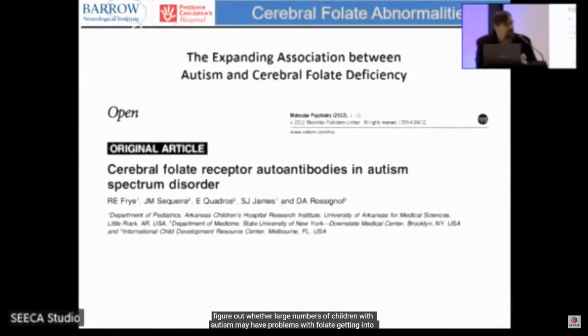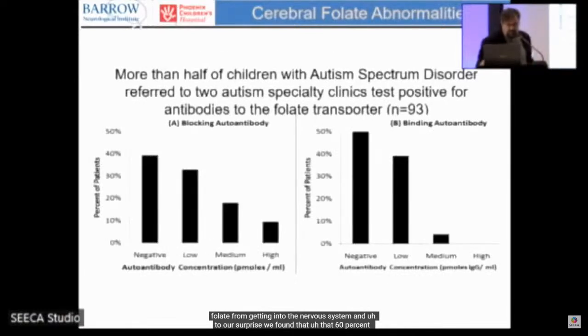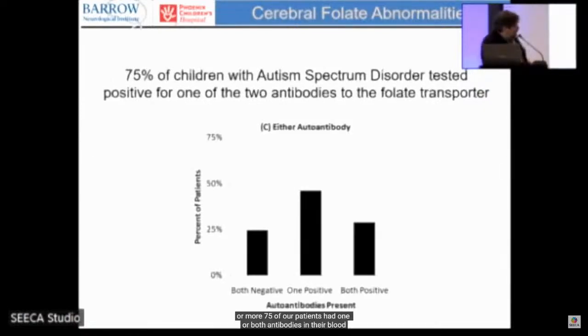Working through our clinic — myself and Dan Rossignol — we systematically evaluated patients and offered measurement of folate receptor alpha antibodies to determine the prevalence in autism. To our surprise, we found that 60% had the blocking antibody (low, medium, or high) and 50% had the binding antibody. When looking at those with at least one or both antibodies, 75% of our patients tested positive.